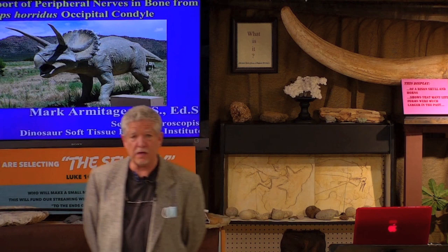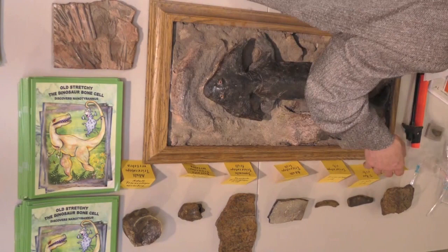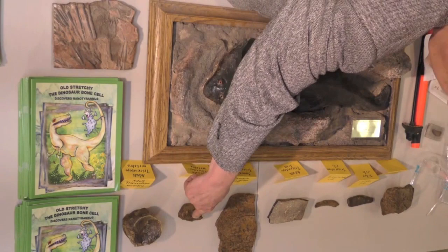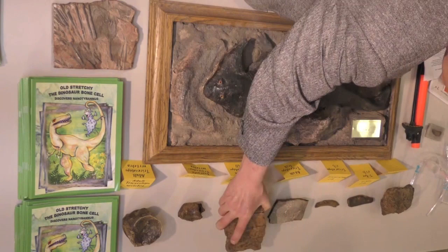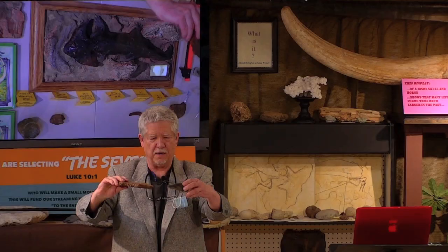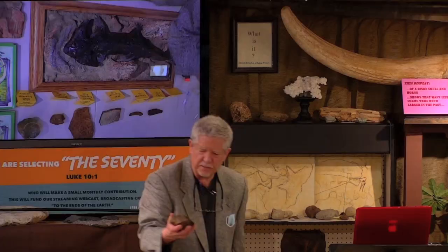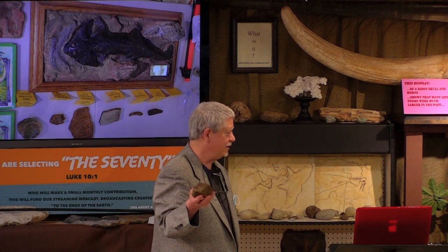I do want to point out what we have on the table up here because we want you to come up. It will get very crowded up here at the end, but we'd love everybody to come up and handle these bones. We have an adult Triceratops vertebra, a juvenile Triceratops vertebra, a juvenile piece of Triceratops frill — the frill is what comes off the back of the Triceratops, and the juvenile is thinner than the adult. We also have two rib specimens, one from Triceratops, one from T-Rex, and this very interesting little bone right here.